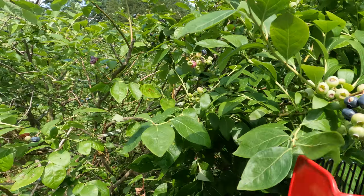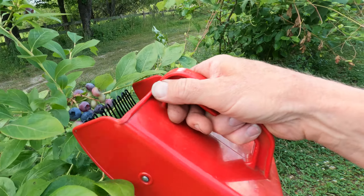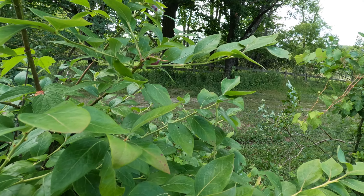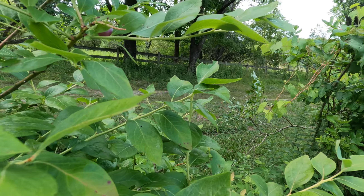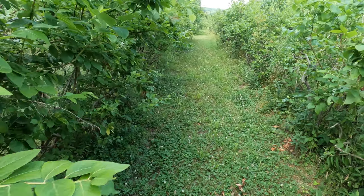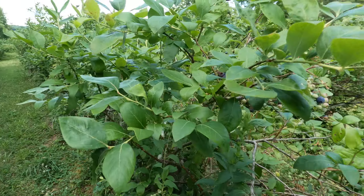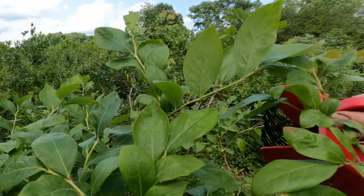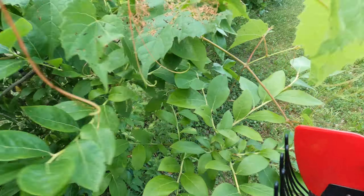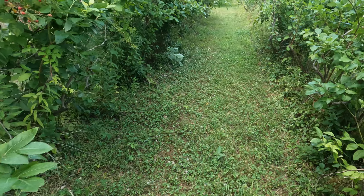A lot of people prefer to pick blueberries by hand — I do that too of course — but sometimes they just don't have the time to pick everything by hand. As for the green ones, if they're not too green they will ripen. Put them in a little cold storage and let them ripen. Within a week you've got ripe blueberries, and they taste just as sweet as the ones off the bushes.